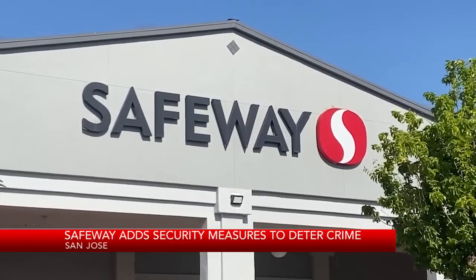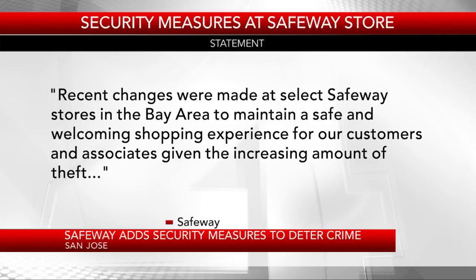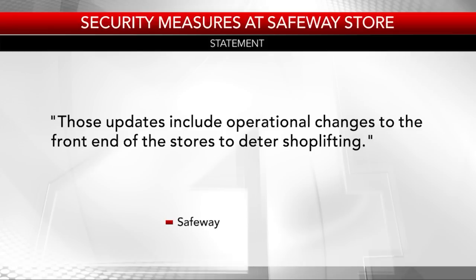In a statement to Crown Force, a spokesperson for Safeway wrote in part: 'Recent changes were made at select Safeway stores in the Bay Area to maintain a safe and welcoming shopping experience for customers and associates, given the increasing amount of theft. Those updates include operational changes to the front end of the stores to deter shoplifting.'